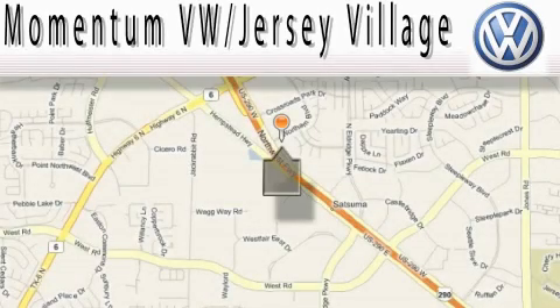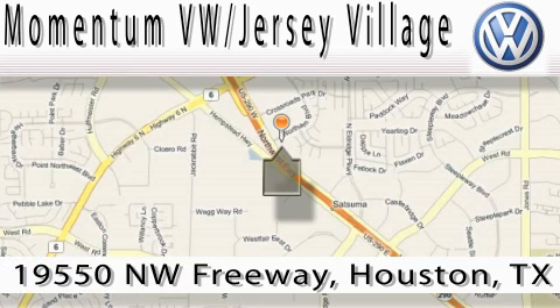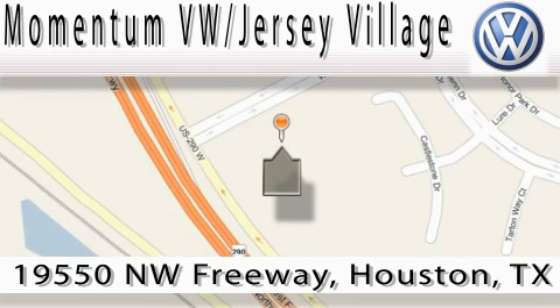Extreme low pressure sales, extreme friendliness, and extreme fair pricing — that's Volkswagen of Jersey Village, a proud member of the largest dealer chain in Houston. Contact our internet department today, or stop on by, we're easy to find. Just take 290 West to the Eldridge Parkway exit.